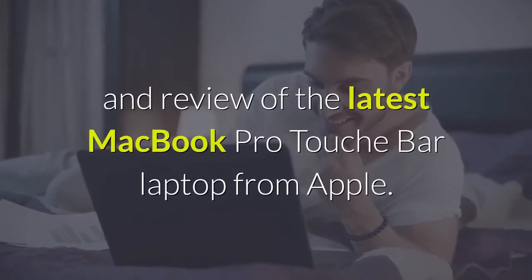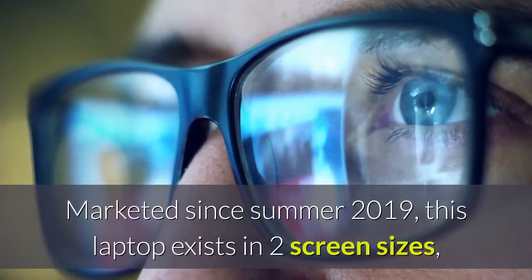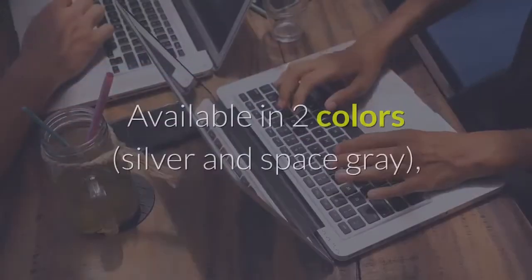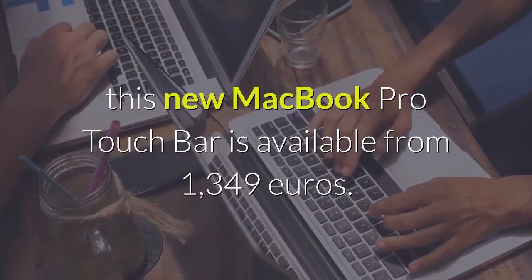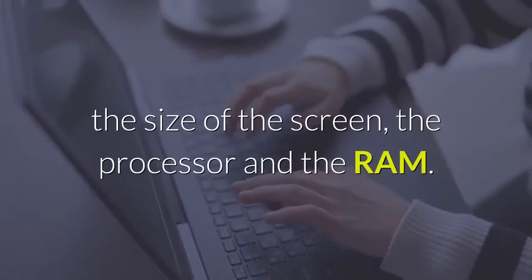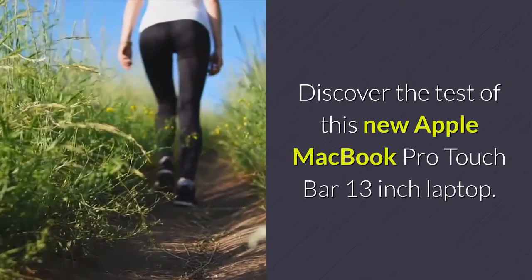Welcome to our review of the latest MacBook Pro Touch Bar laptop from Apple. Marketed since summer 2019, this laptop exists in two screen sizes: the 16-inch model and the 13.3-inch model that we are testing. Available in two colors, silver and space gray, this new MacBook Pro Touch Bar is available from 1,349 euros. The price varies depending on the storage capacity, the size of the screen, the processor and the RAM.